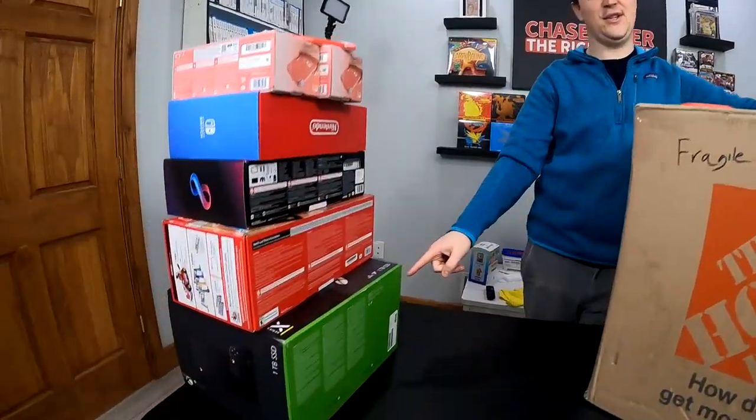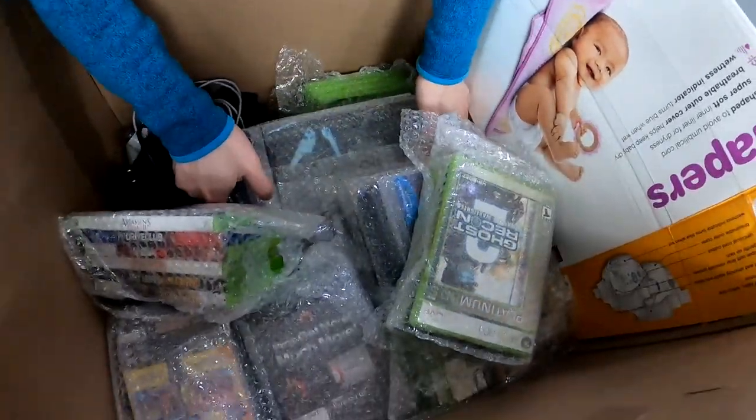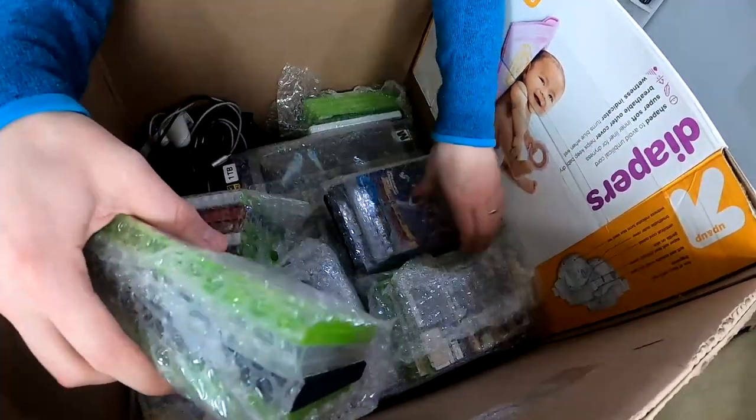I'm trading all of this for what is inside this box. There is a significant piece yet to be pulled out down there. This might be the greatest Pokemon card collection I've ever got.